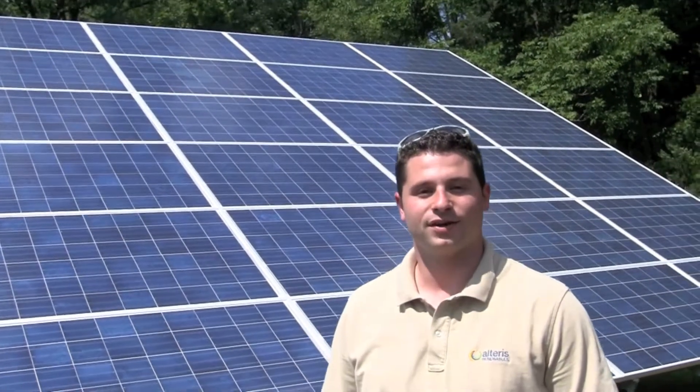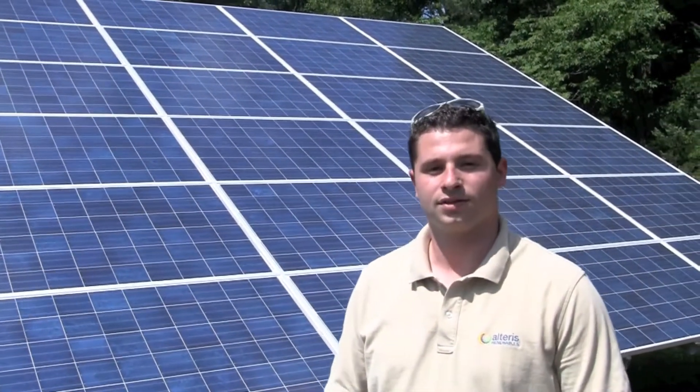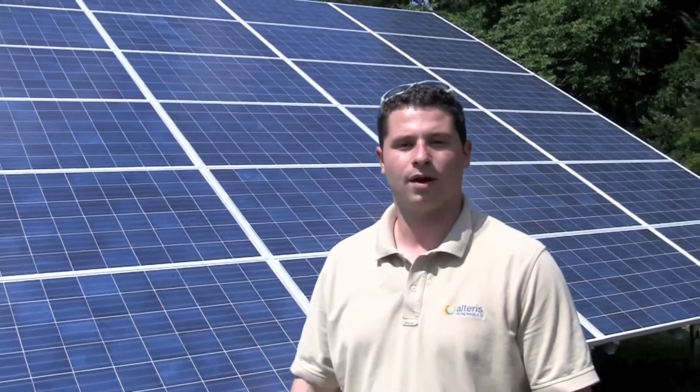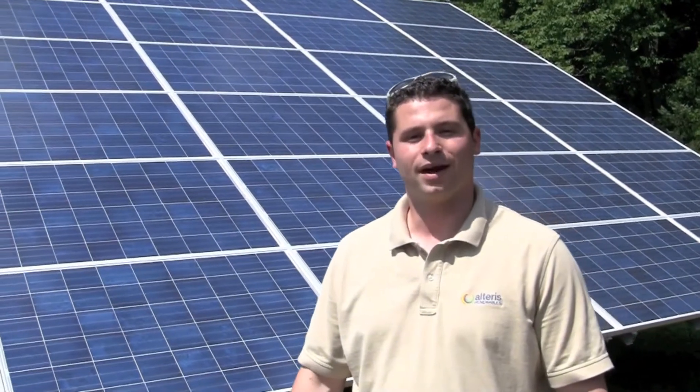Hi, this is Brian Wagner with Alteris Renewables, a Real Goods Solar company. We're here in Bedminster, New Jersey, Somerset County, and we're actually finishing up a ground mount array. It's a 16.38 kW system that's going to produce about 18,000 kilowatt hours a year. This particular array will offset about 96% of the customer's electric bill every year for the next 20 years.